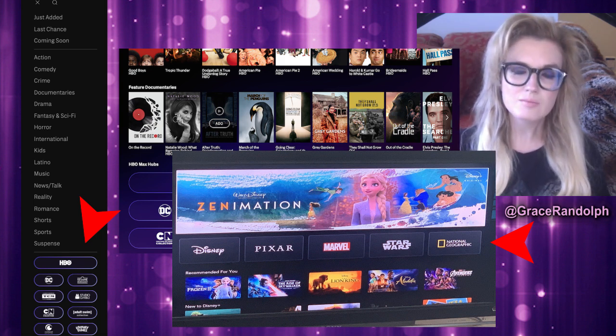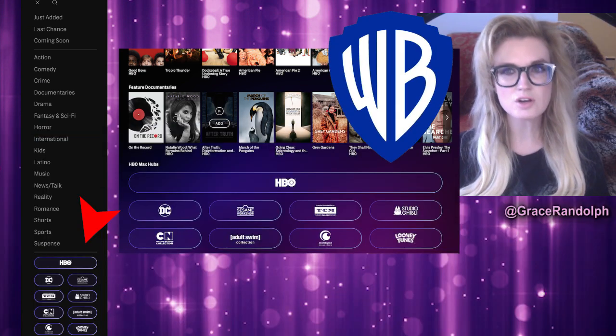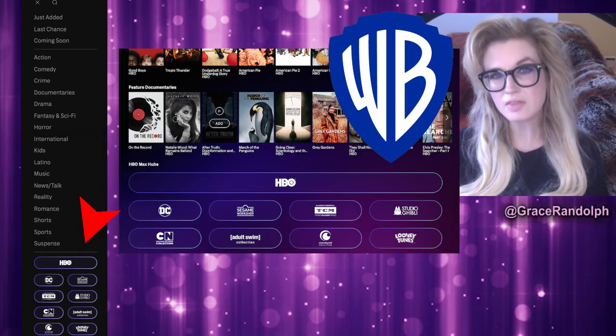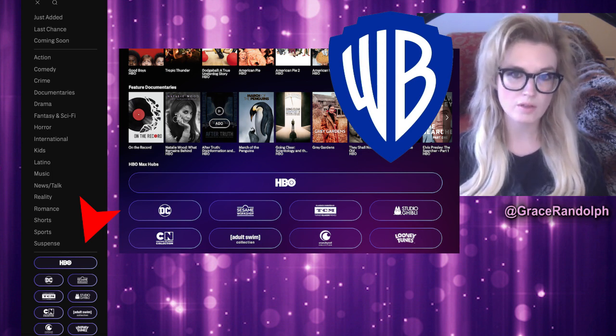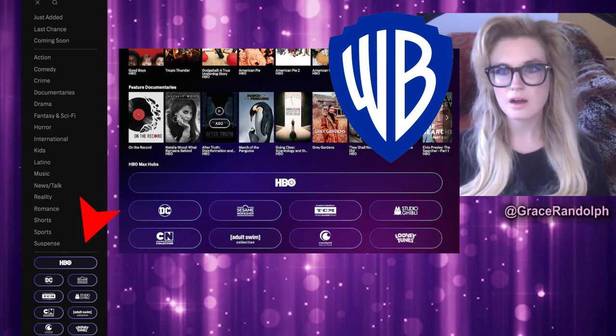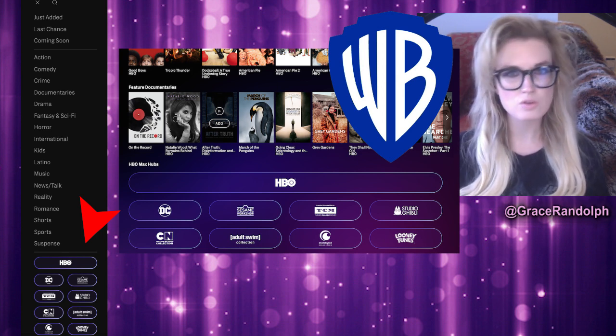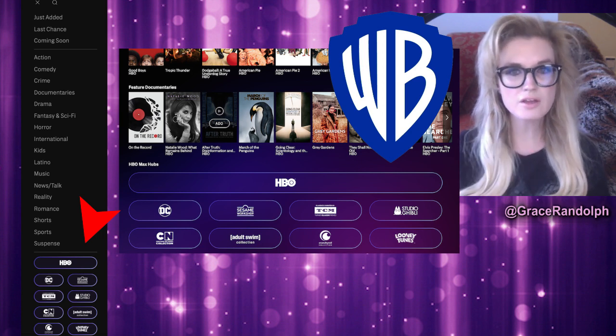Someone said it should have been branded for Warner Brothers instead of HBO, and I agree. Instead of calling it HBO Max I would call it something Warner Brothers, because it navigates like an HBO streaming service - I think it has the wrong focal point. Speaking of the menu, some of you have asked what is this 'Last Chance' section.